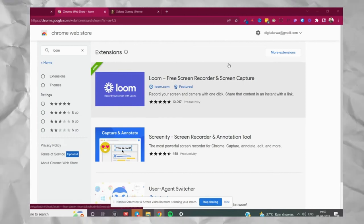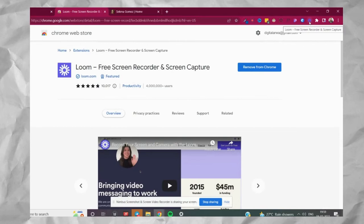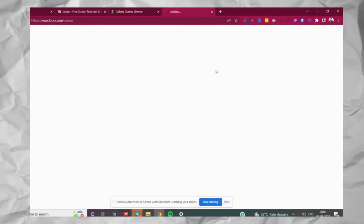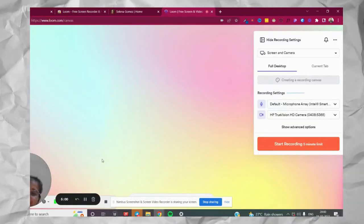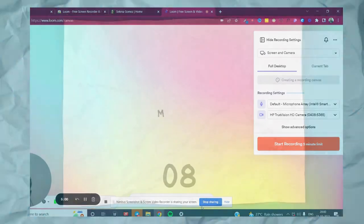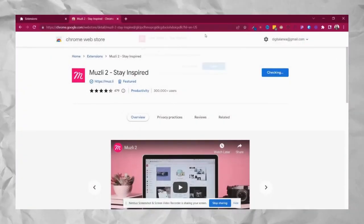Next we have an amazing tool called Loom. If you are a freelancer or working remotely, you may need to record and send videos — it saves a lot of time by cutting down on meetings. Go to the Loom icon, click on it, and start recording with your face and screen.